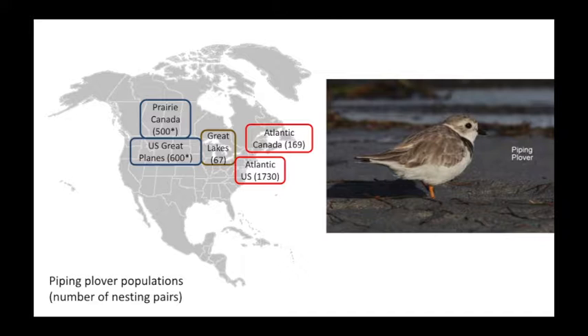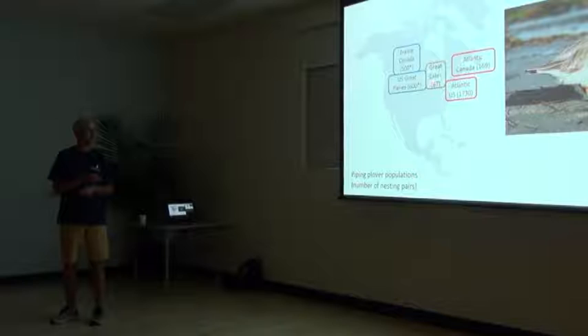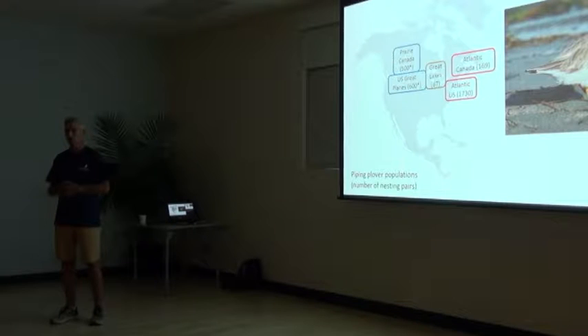We call them populations for two reasons: one, because they are managed independently, and also because they don't mix. When they nest, they nest only with Great Lakes birds; they pair only with Great Lakes birds. There's very little exchange between populations. Most of the birds tend to nest in the same place, the same beach every year, and they winter in the same beach every year. They're pretty fixed on the conditions.